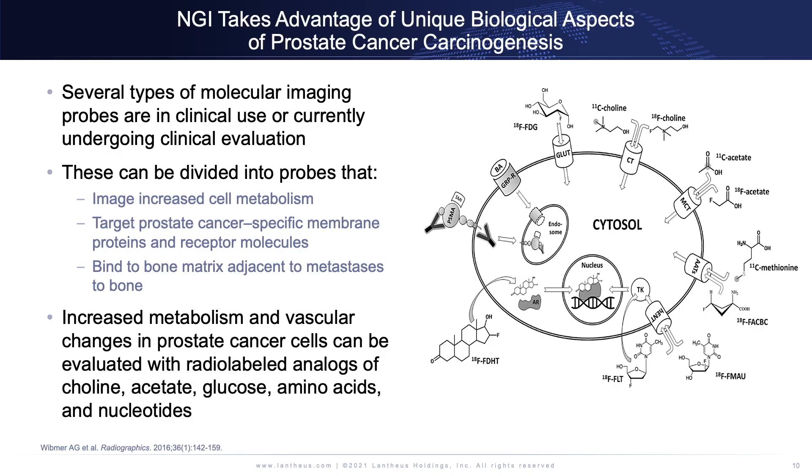If we look at this cartoon, it maps out a variety of different processes on a prostate cancer cell that can be targeted with a PET imaging agent and then imaged. The various probes can be those that image increased cell metabolism, those that target prostate cancer-specific membrane proteins, and those that might bind to the bone matrix to help us image metastases to the bone.